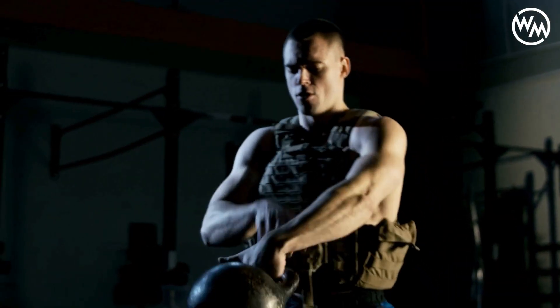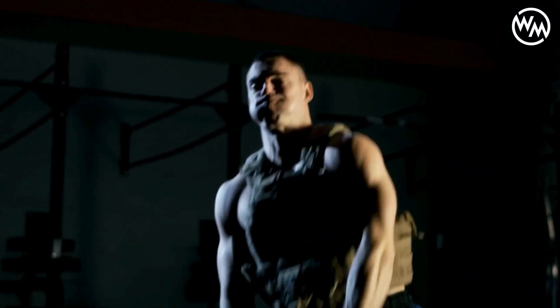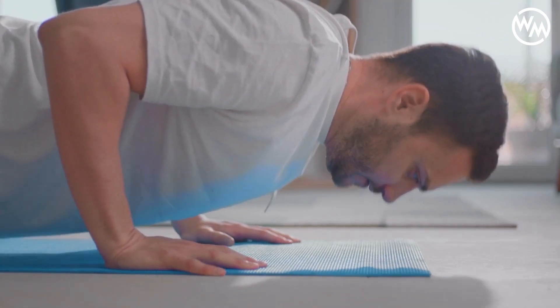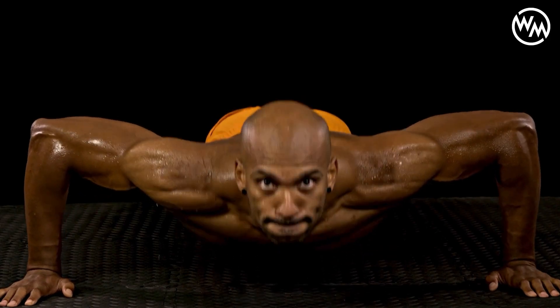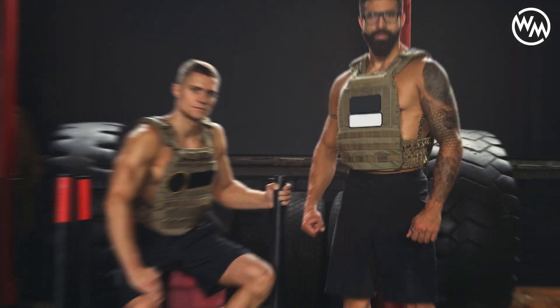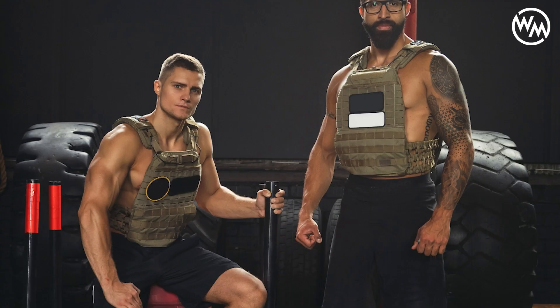Moreover, the progressive overload principle applies to push-ups just as it does to weightlifting. This means gradually increasing the number of push-ups, introducing more challenging variations, or even adding external resistance such as a weighted vest can lead to continuous muscle growth.